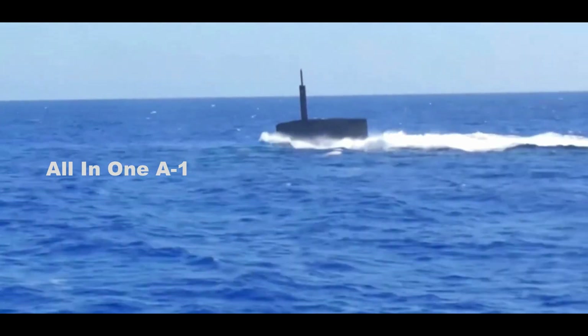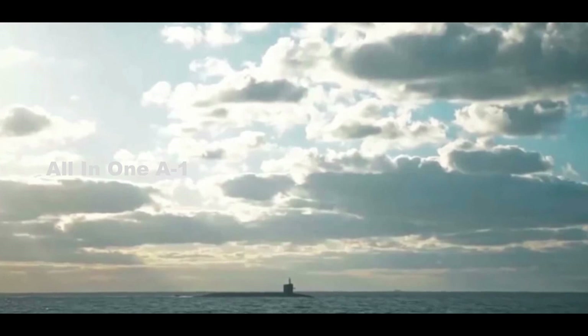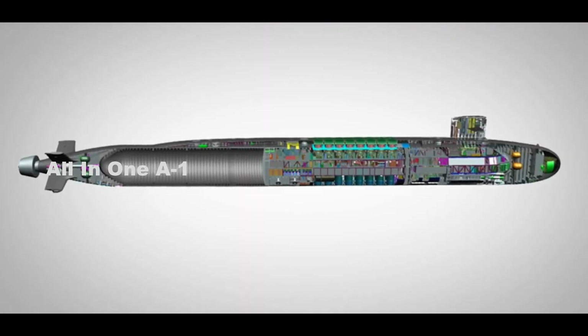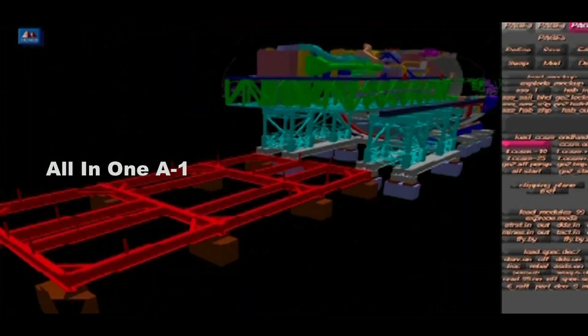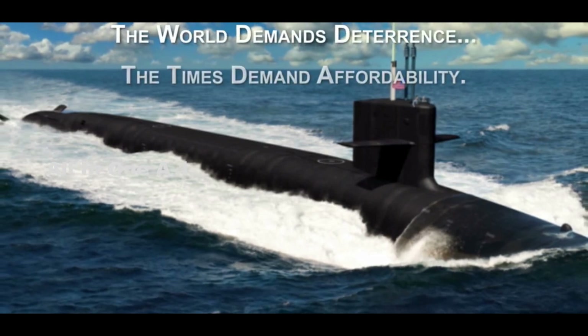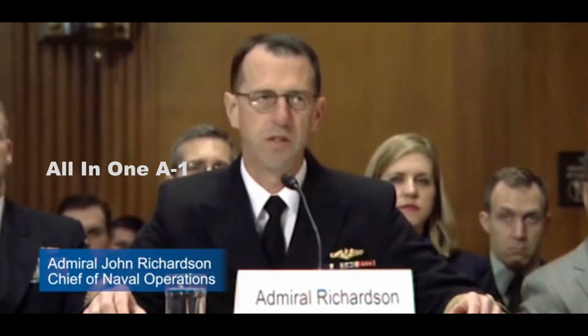Within the past decade or so, the U.S. and the U.K. have been developing separate future submarines for their respective naval fleets. Both the Columbia and the Dreadnought-classes are expected to enter service by the 2030s. What unique capabilities might the different classes of future submarines have and what progress has been made in their development?